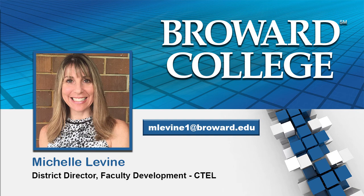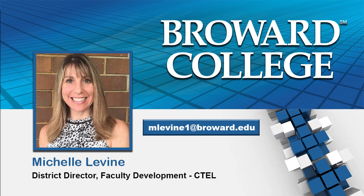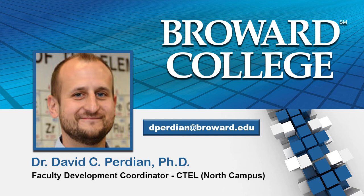Belinda and I will be co-hosting this webinar series. Joining us today is our co-host, Dr. David Perdian. Dr. David C. Perdian received his PhD in Analytical Chemistry from Iowa State University and joined the faculty at Broward College in 2010. Since 2016, he has served as the Faculty Development Coordinator for CTEL on North Campus. A fun fact: David enjoys running and has ran three marathons so far. Today we are pleased to welcome our faculty guest, Dr. Russell Betts, from the STEM Pathway.